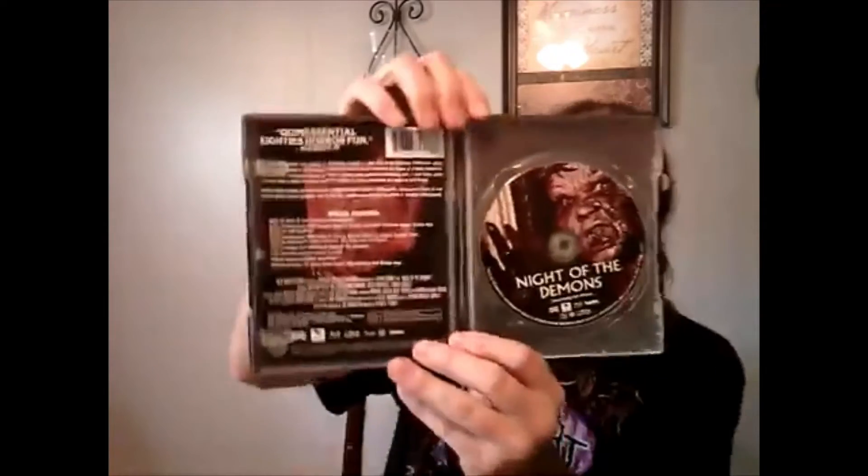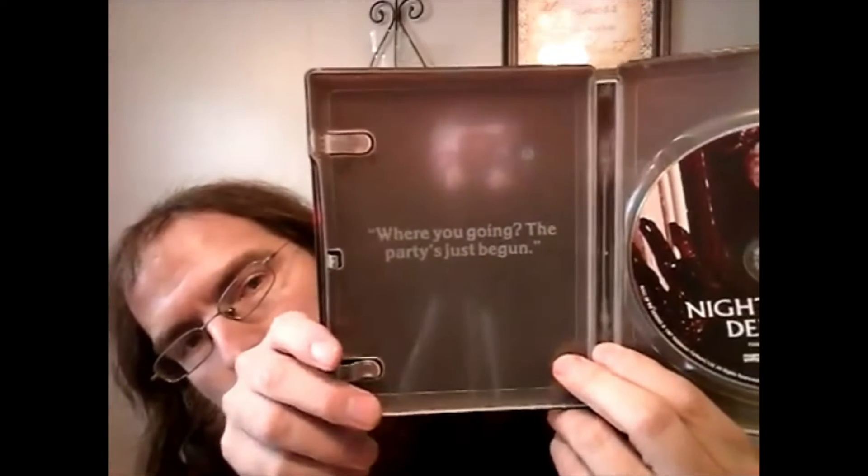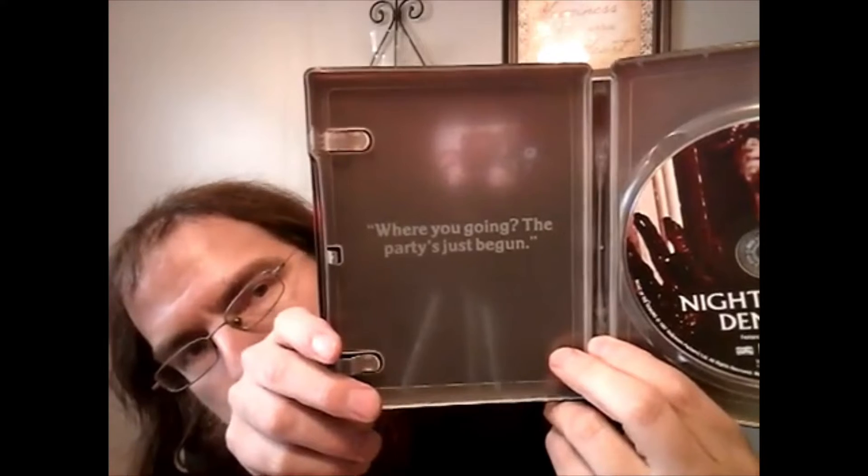There's the inside artwork, there's the J-card. For those that don't know, the J-card on the Shout Factory steelbooks is kind of small, so pretty much just put it inside the steelbook if you don't want to throw it away or keep it on the back. I do have plans on watching this one, and I probably should given that it takes place on Halloween night.